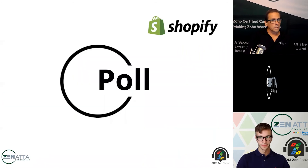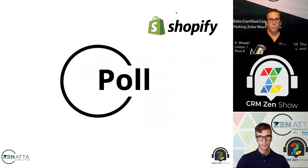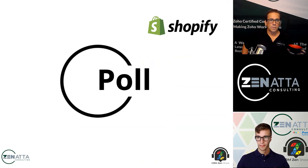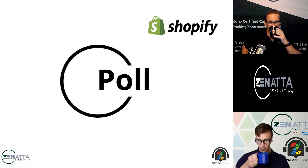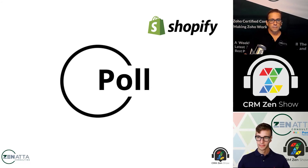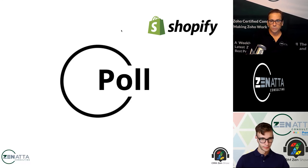Before Q&A, let's do a quick poll — we'd like to know what e-commerce platform you're using: Zoho Commerce, Shopify, WooCommerce, BigCommerce, Magento, Squarespace, Ecwid, or other. From this small sampling, it looks like most of you are using Shopify — about two-thirds — with a few using others.